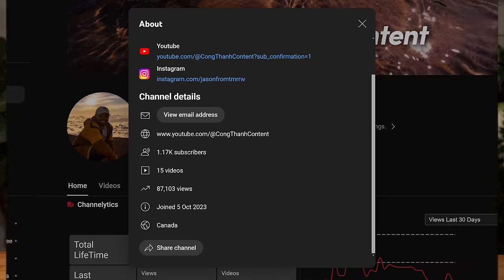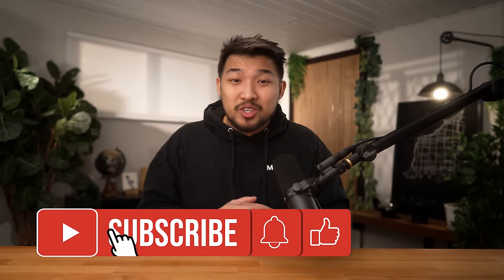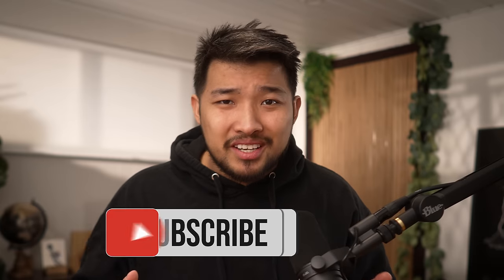Just a short intermission here — I just want to thank you all for watching. I just created this channel only a few months ago and I'm still figuring out this whole YouTube thing. So if you want to help me make more videos and grow this channel, I'd appreciate a like. And if you haven't yet and you want to stay in touch for future videos, consider subscribing. Anyway, back to the regular scheduled content.